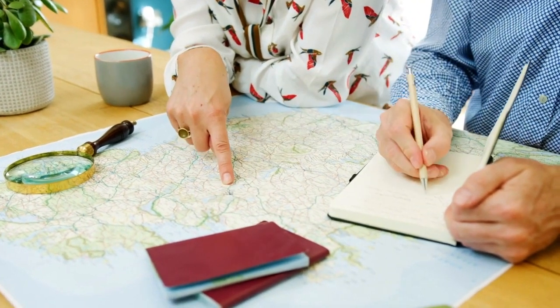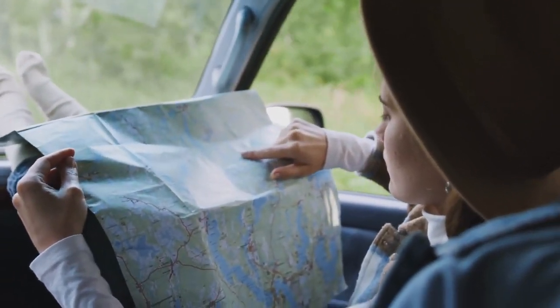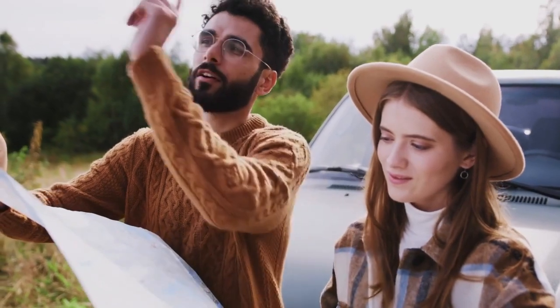Itinerary — create a rough itinerary that outlines your daily travel goals and the attractions you want to visit. This can help you stay organized and ensure you make the most of your time on the road.